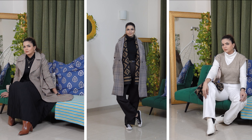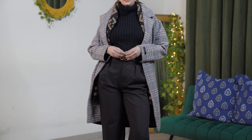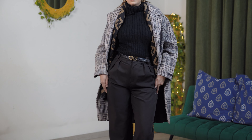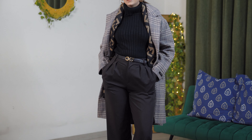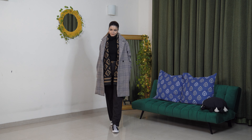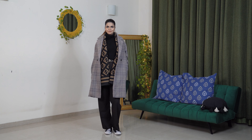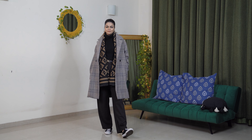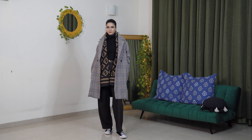I believe you should include a turtleneck — probably black or white — in your closet, and you will literally thank me later. It uplifts your outfit considerably and also simplifies your decision-making about what to wear. No matter what you style it with, it will always look chic and put-together.